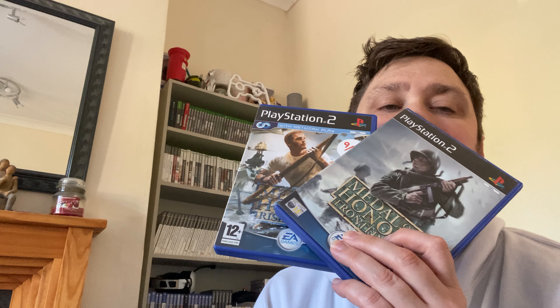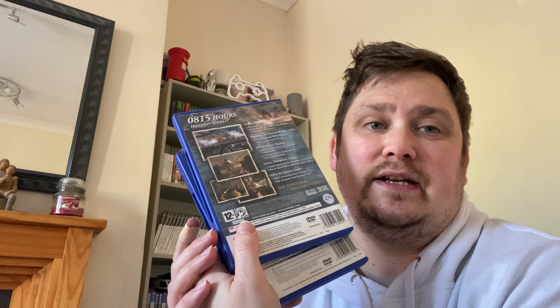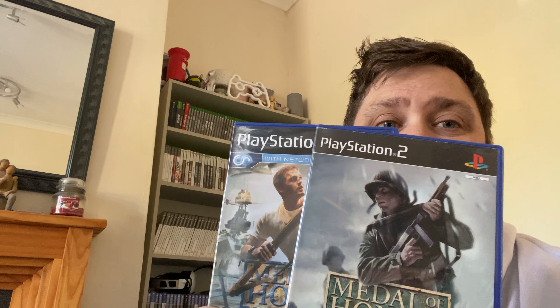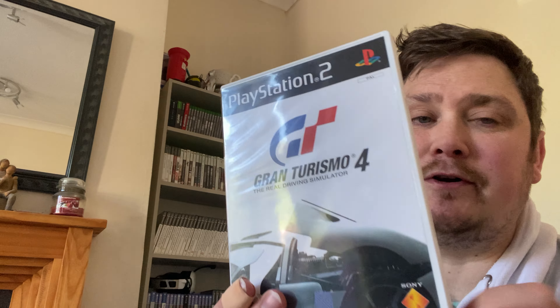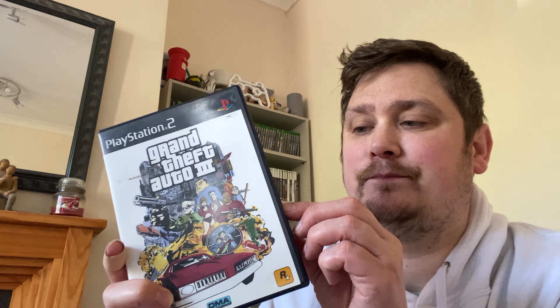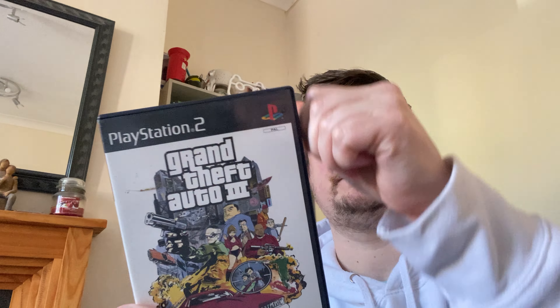I've also got two Medal of Honor titles from the charity shop — a pound each. On their own they probably go for three or four quid so I might just bundle them together. Gran Turismo 4 is all complete with a good disc, really good condition — slight damage to the paper insert on the back of the case, but that was a pound and goes for about four or five. Grand Theft Auto 3 is also complete with a good disc, also a pound, and that'll go for about five to seven pounds.